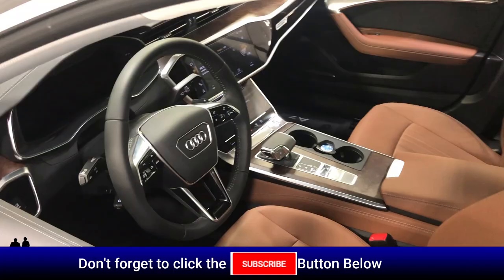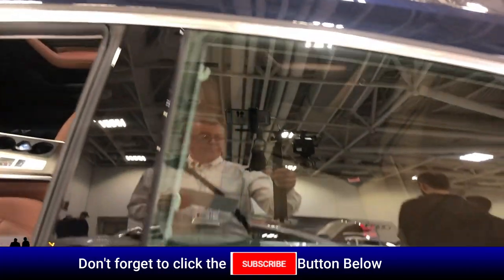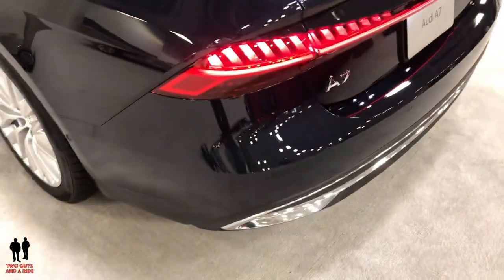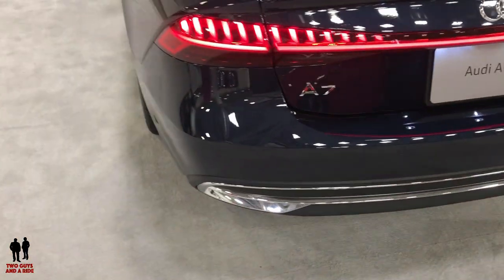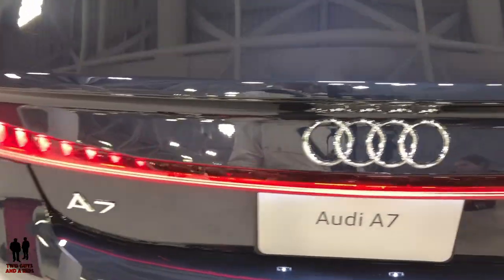A quick overview and shot of the interior — this particular one does have the panoramic sunroof. On the back end, there are LED taillights with animation. There is an adapter for a spoiler, and it does have a power liftgate.